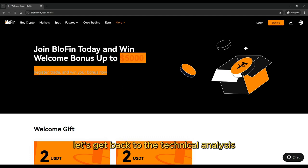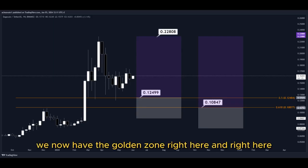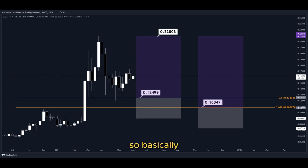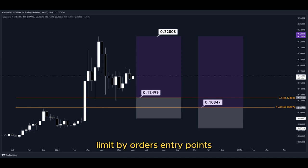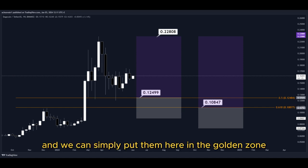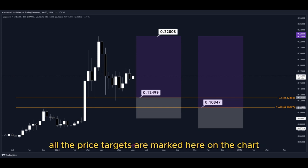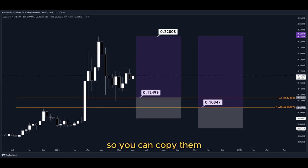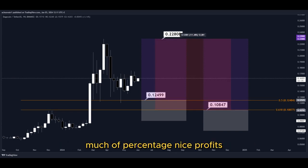Let's get back to the technical analysis now. Using the Fibonacci retracement tool, we now have the golden zone right here and right here. So basically we have two different dollar cost averaging limit buy order entry points, and we can simply put them here in the golden zone. We set our TP target here at the most recent highest high, and all the price targets are marked here on the chart, so you can copy them and use them easily for your own trades. This trade would give us a total profit of this much percentage — nice profits, quick and easy trade.